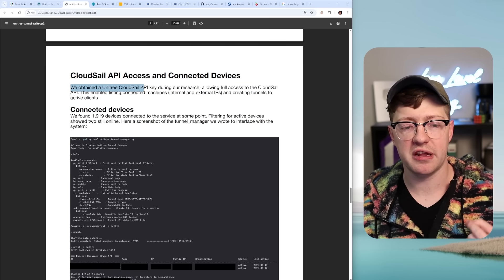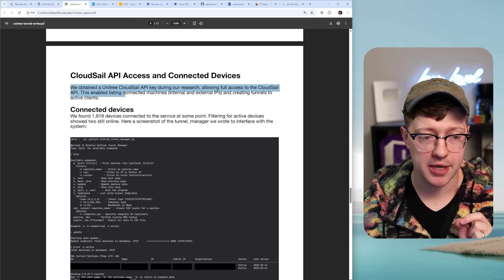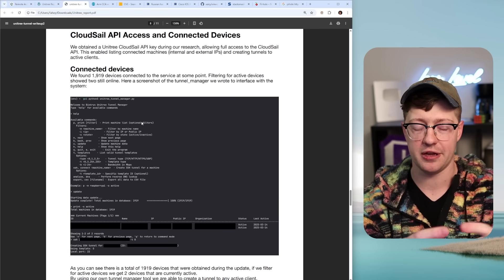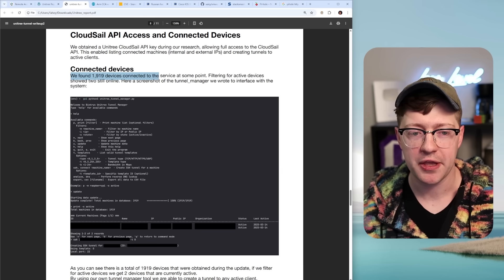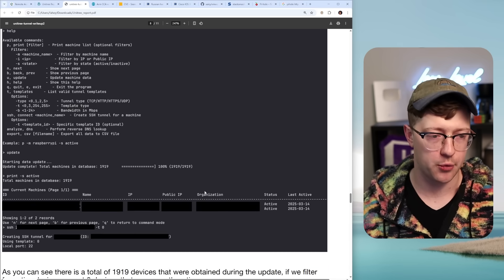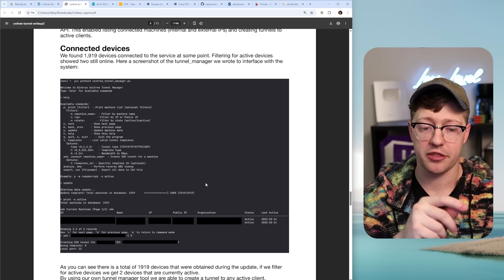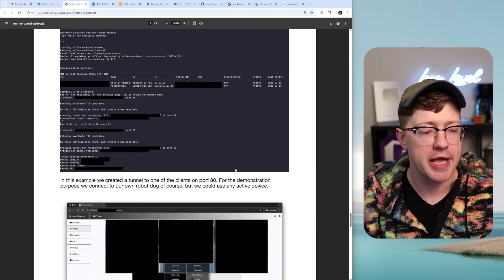They obtained a Unitree CloudSail API key for doing the research, which allowed them full access to the cloud API. This enabled them to list all devices connected to the CloudSail API for this version — for the dog. They found 1,900 devices connected to the service at some point, and they could see that right now two devices are active on the network. Not great — the fact that API access gives you not only the company's access to you, but also the ability to see other devices.